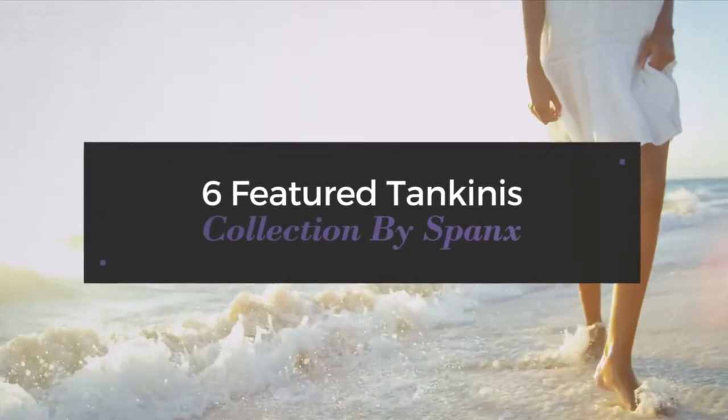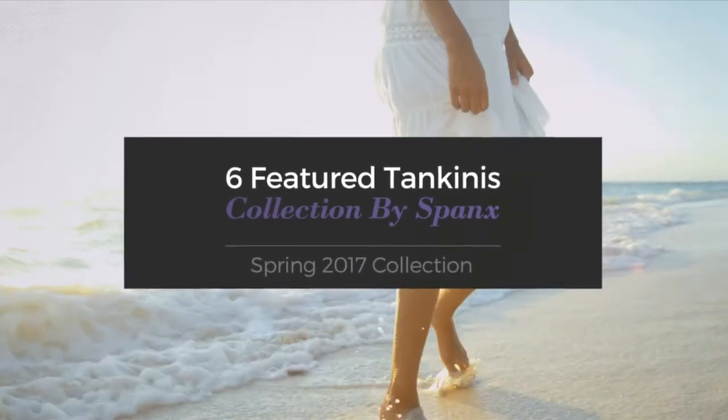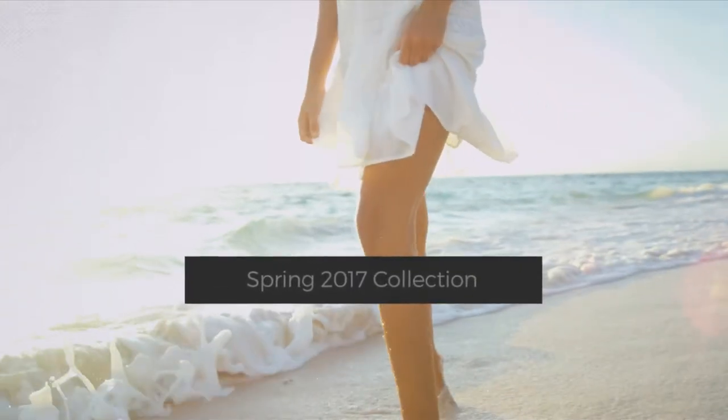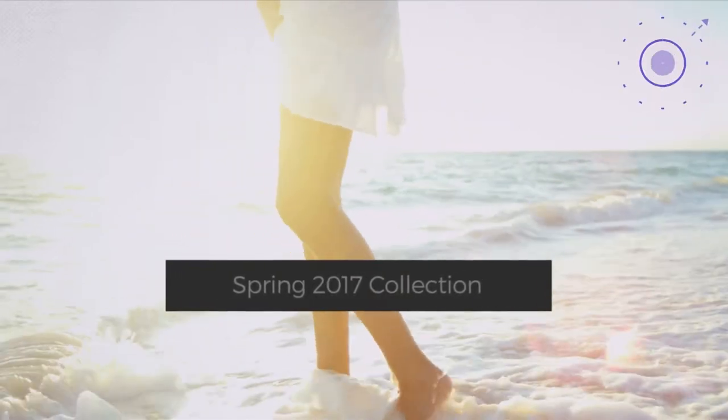6 Featured Tankinis, Collection by Spanx. Spring 2017 Collection. At any time, click the circle and get the details about your favorite tankini.